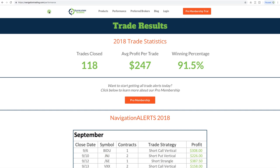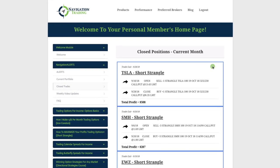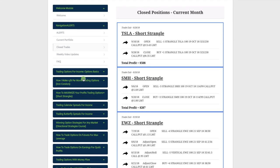Now let's jump into the members area and break down the trades for this month. If you are a pro member, this is what your membership looks like. If you're not, this will give you a glimpse of what you'll have access to. You've got the alerts, the current portfolio, and the closed trades, which we are looking at now. We also give you a weekly video update every Friday to recap all the trades for the week.